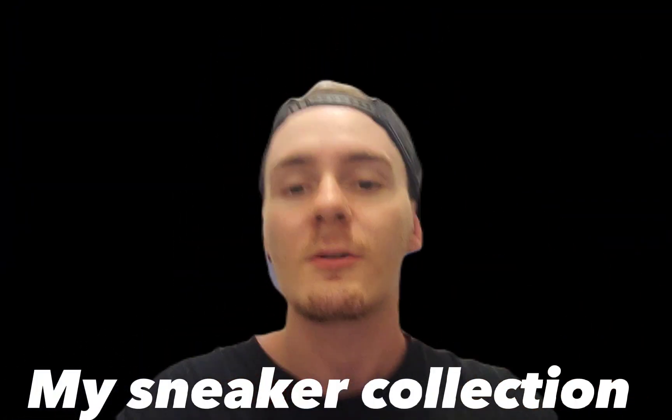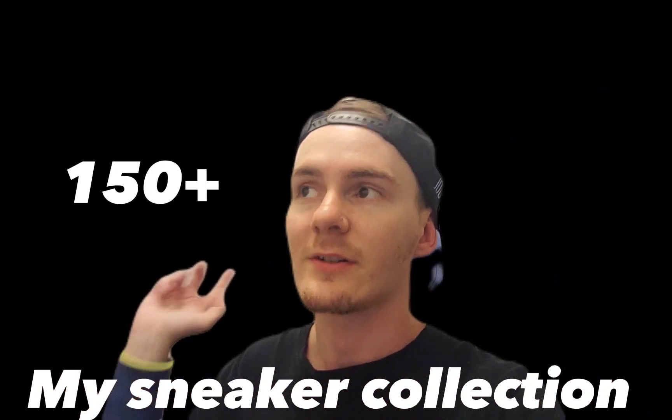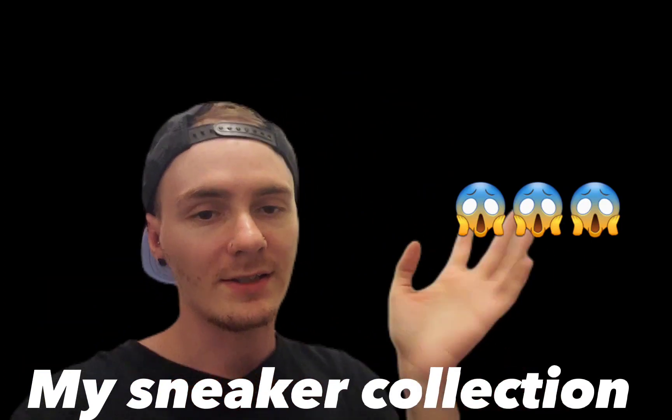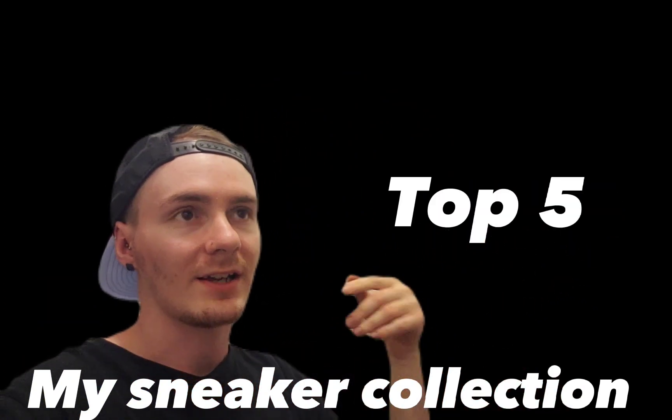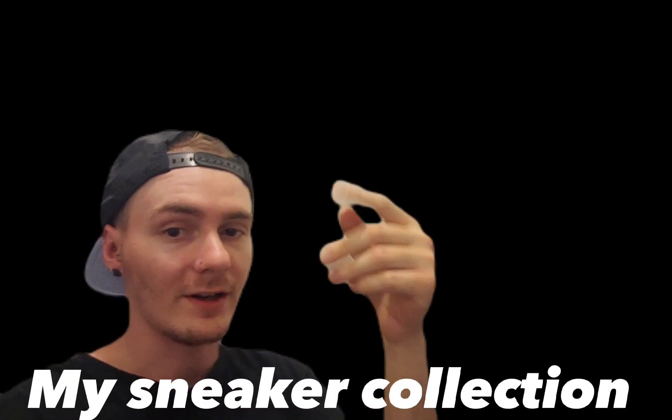Hey YouTube! So here's just a quick video. My sneaker collection has passed 150 pairs, so here's a special video. This is the top five pairs of sneakers in my collection. These are some cool pairs of shoes you might have never seen before, so here they are.